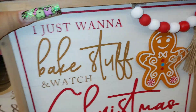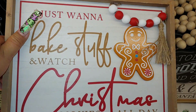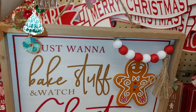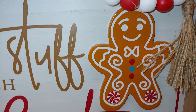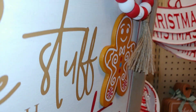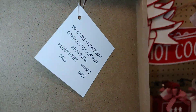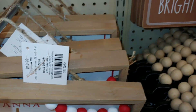They have this new one right here. It says 'I just want to bake stuff and watch Christmas movies all day' — that's right! They're already playing the Hallmark movies, and I've been watching them since a few weeks back. I really like the way this gingerbread looks with the swirls and peppermint. It has little red and white gumballs right there. This is $13.